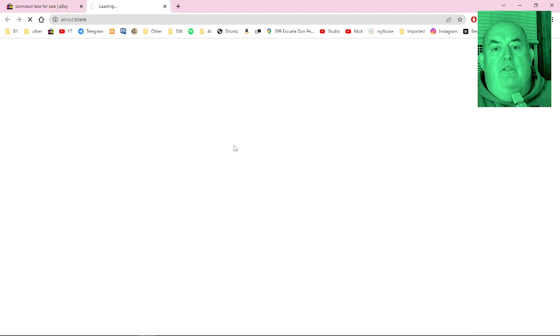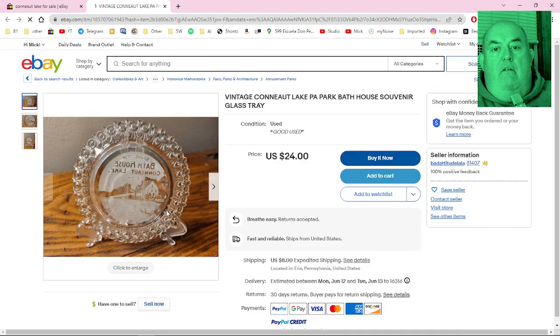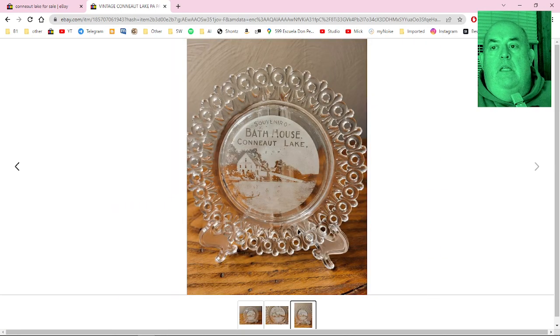There's the bathhouse souvenir glass tray — kind of looks like it's reversed though. 'Souvenir of Bathhouse, Conneaut Lake.' It's nice.